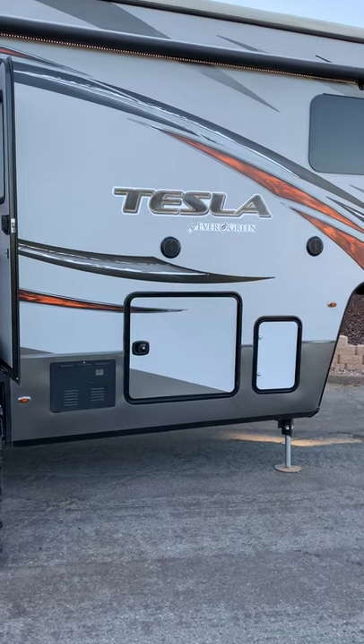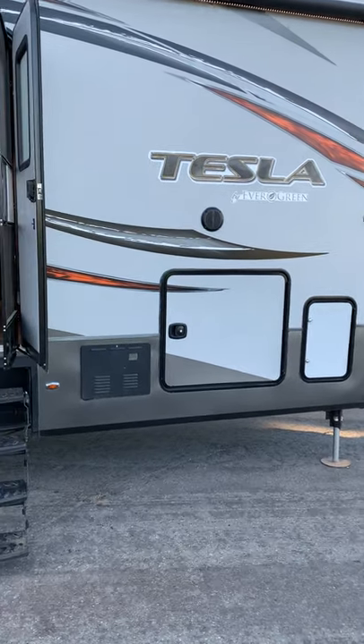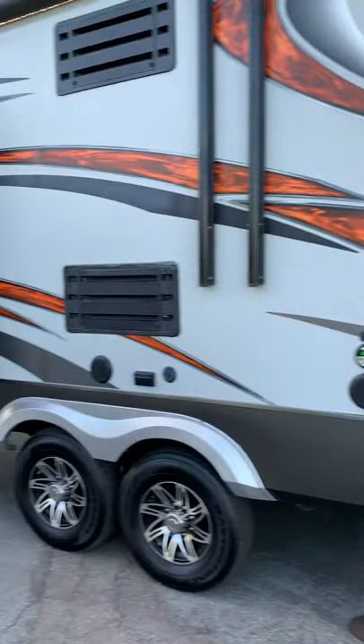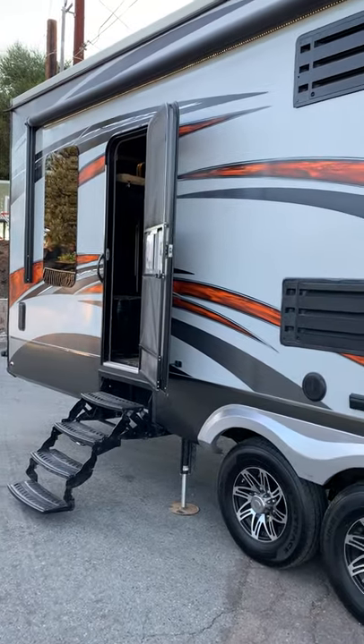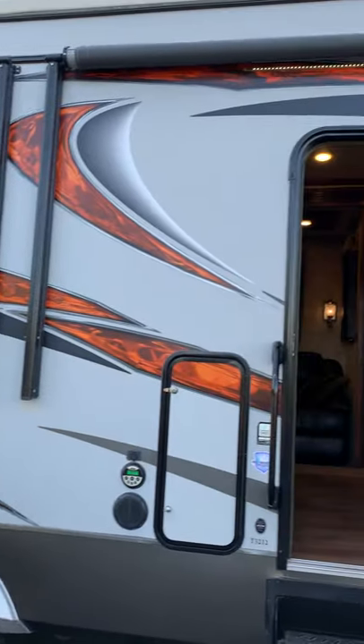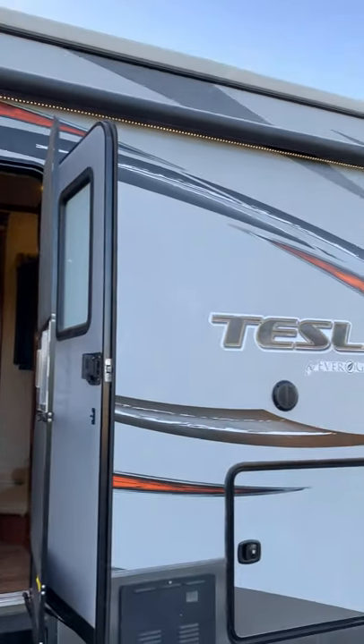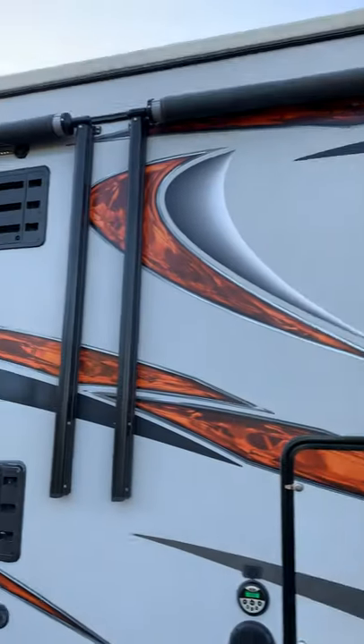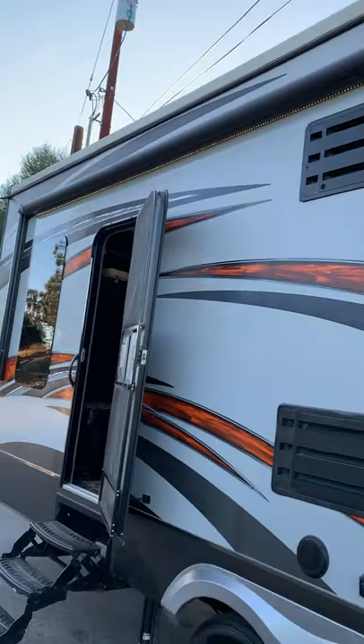Earlier I did a video on this 2015 37-foot Tesla fifth-wheel toy hauler trailer. I wanted to do another video showing how it looks when it's set up at night. You can see the LED strips underneath the awnings — they're very nice and very clean.